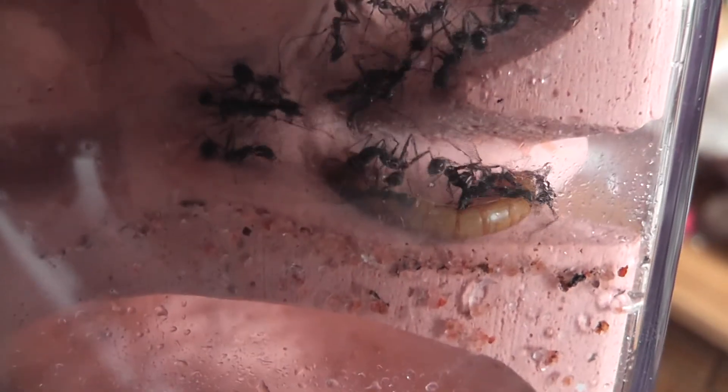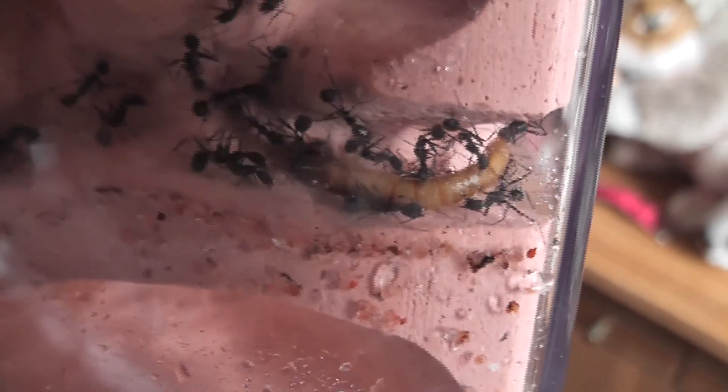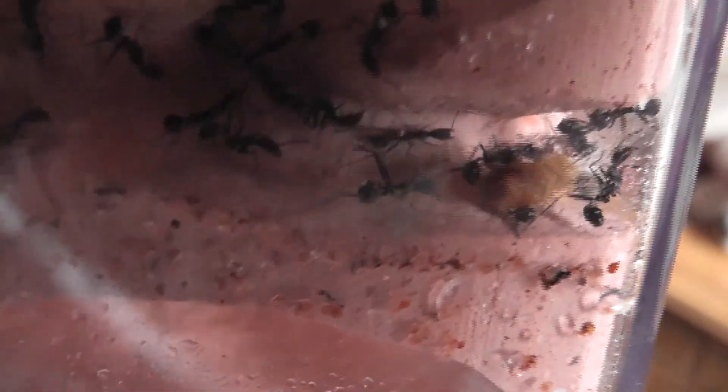It's feeding time for the Aphaenogaster. They don't like things completely dead, so this mealworm has just been nobbled a bit. It won't last very long — it was on the surface a few seconds ago, but by the time I'd been to get my camcorder to film it, they'd already got it into the nest.